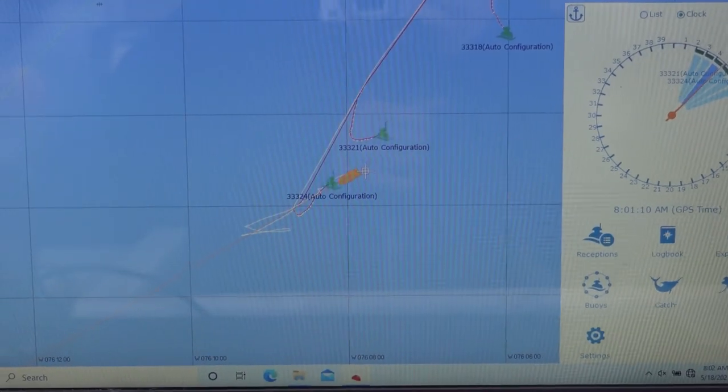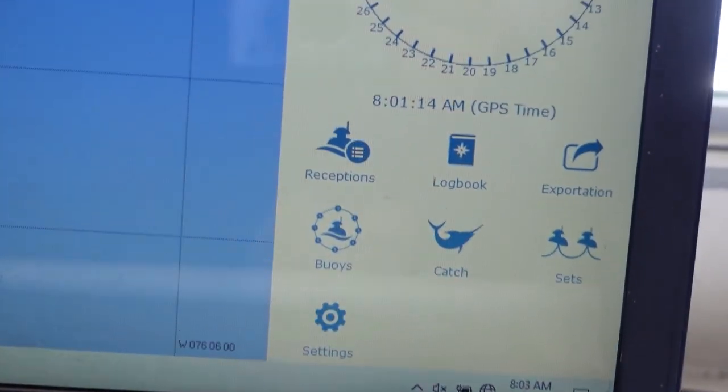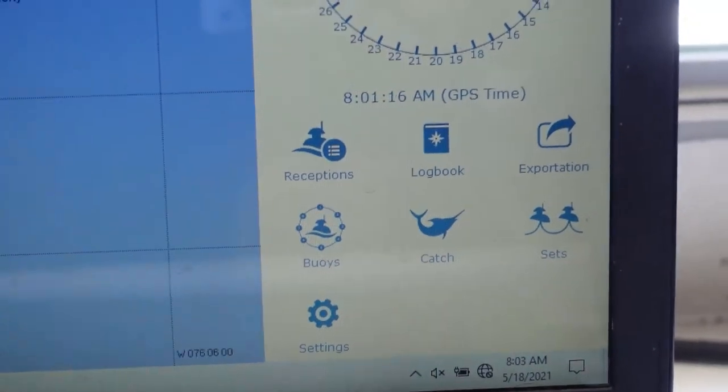Two hours out of every ten hours is reviewed — unless you catch something that triggers a hot word such as sea turtle, shark, or something you're not supposed to have, like bluefin. Then they will watch all ten hours. This is our logbook program — every time we put a hook in the water we have to plug it in here and tell NOAA.